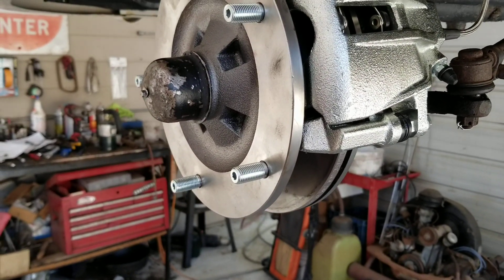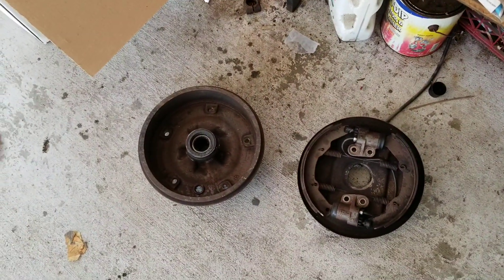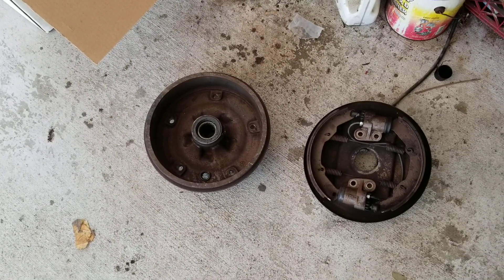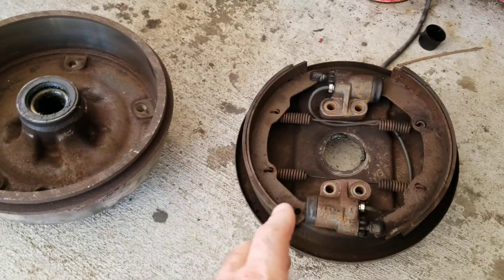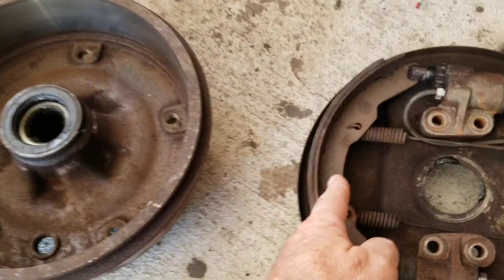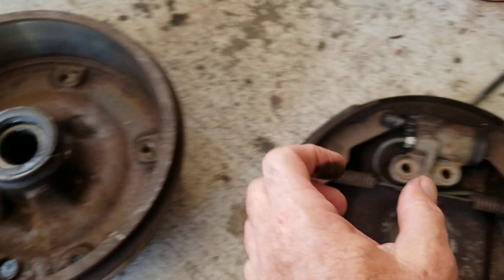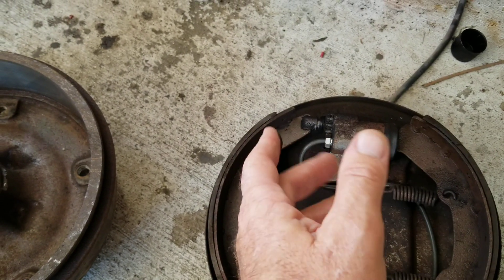Now, people say big trucks use drum brakes because they work better — that's not true. A lot of new tractor trailers are moving to disc brakes. Let me explain why they haven't done it for so long. With air brakes, you have a drum that's two feet tall. For the brake shoes to travel far enough to touch the drum, they have to use air brakes, because with hydraulics you wouldn't have enough fluid transfer to move the shoes out that far — you might be half an inch from the drum when the brakes are off.